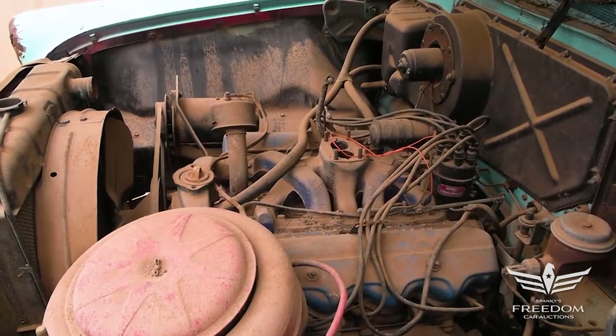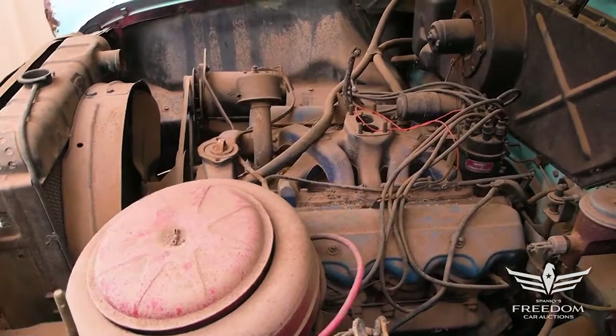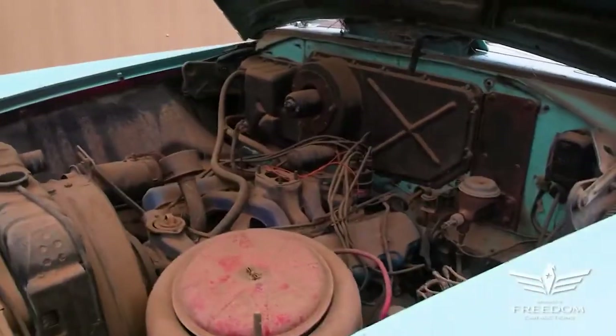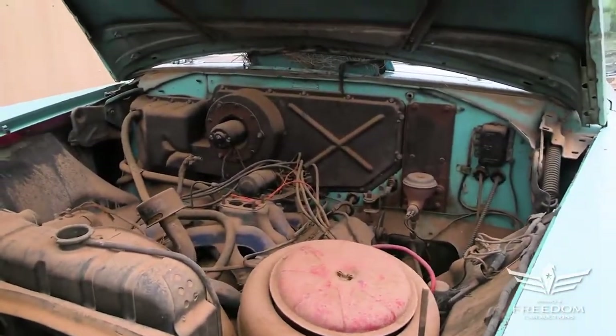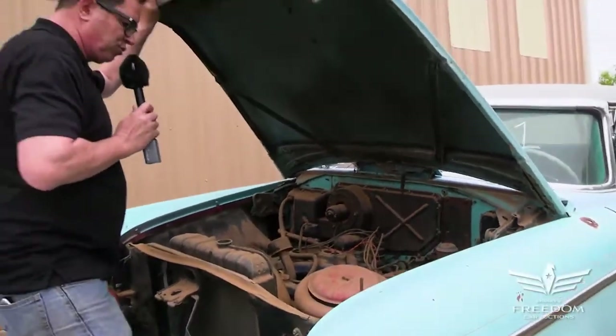There's a heater on the firewall, manual drum brakes, and manual steering, but it's nice to see all the goodies here — the generator, the radiator is correct and original, and even the oil bath air cleaner is present. The firewall shows the original green, sort of turquoise paint, and I don't see any structural rust on this one. That's good news.